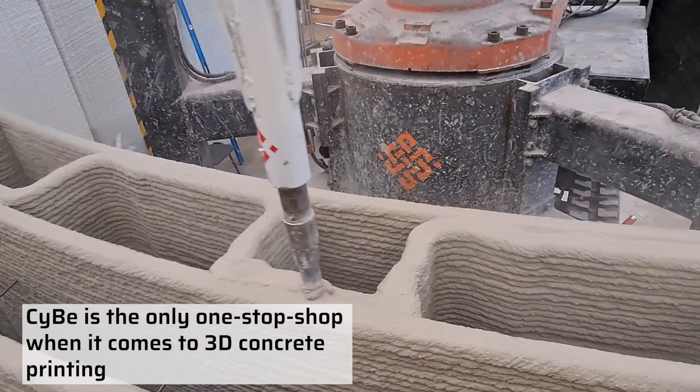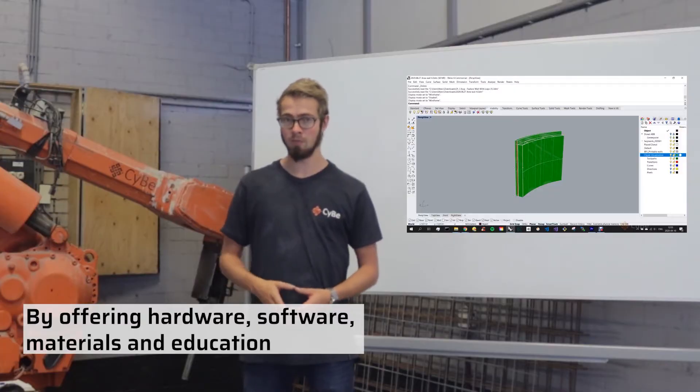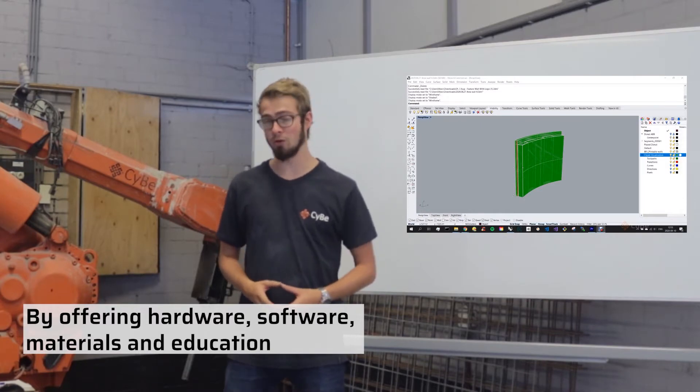SEBA is the only one-stop shop when it comes to 3D concrete printing, by offering hardware, software, materials and education.